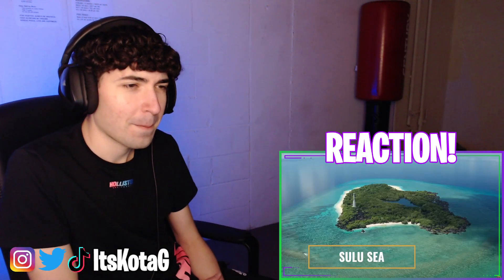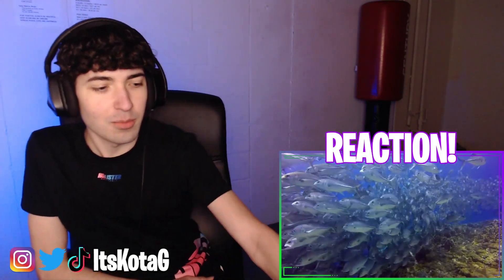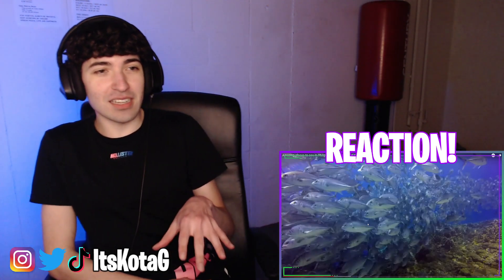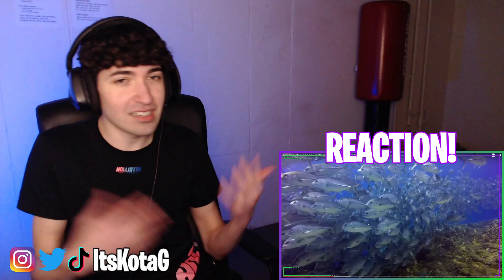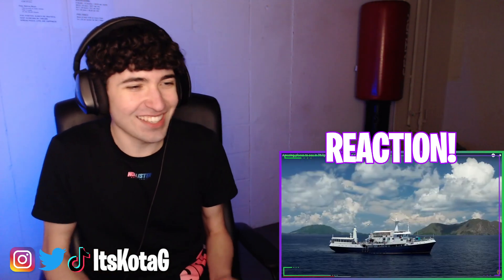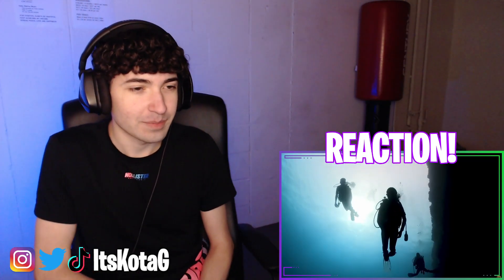Number six: Tubbataha Reefs Natural Park. Situated in the middle of the Sulu Sea, Tubbataha Reefs Natural Park is a World Heritage Site with a very high density coral reef. I'm not gonna lie, just being at the ocean would be super dope to me — I've only been to the ocean one time in my life and it was really dope. There's something about the ocean that's just really cool. This area was discovered in the late 70s and has become one of the most remarkable coral reefs on the planet.